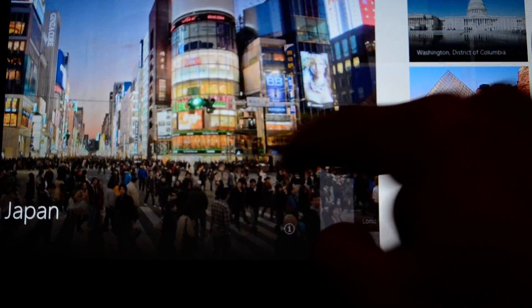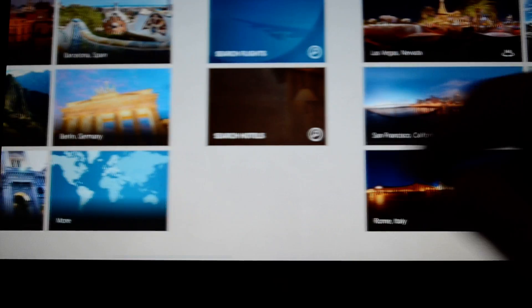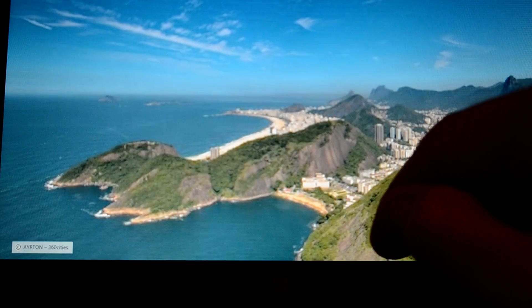So we'll go back and choose a different picture so you can see some of the other panoramas that are up there. This time we'll choose Rio.